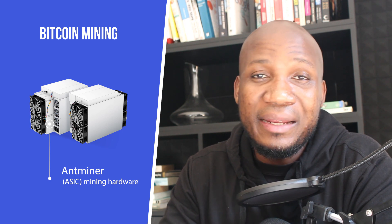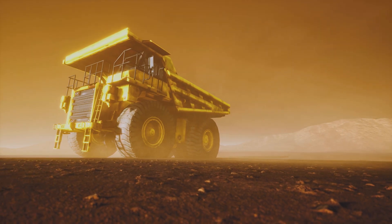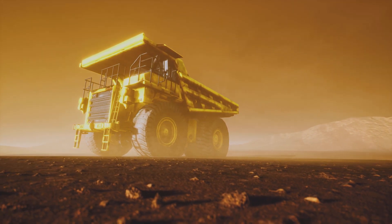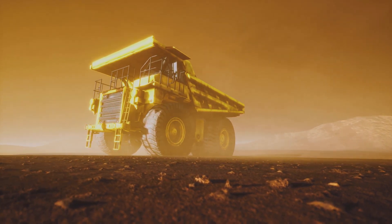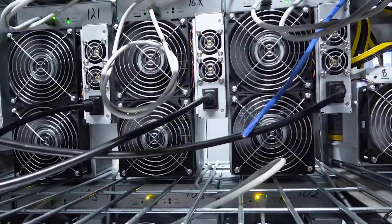Bitcoin mining is a process where people across the world connect their hardware devices to the bitcoin network and validate transactions. Bitcoin mining is similar to traditional mining except you're not digging on the ground for gold — you're connecting your hardware device to the network and validating bitcoin transactions.